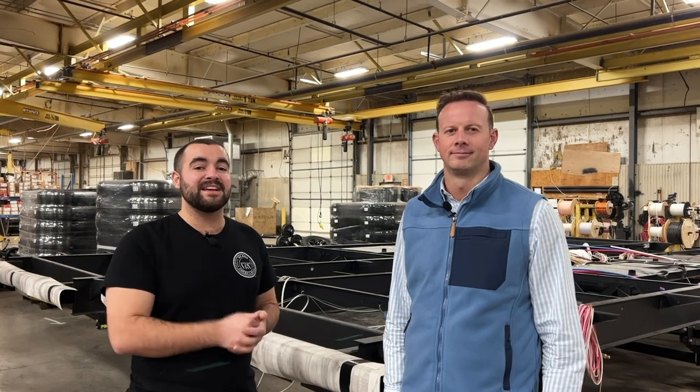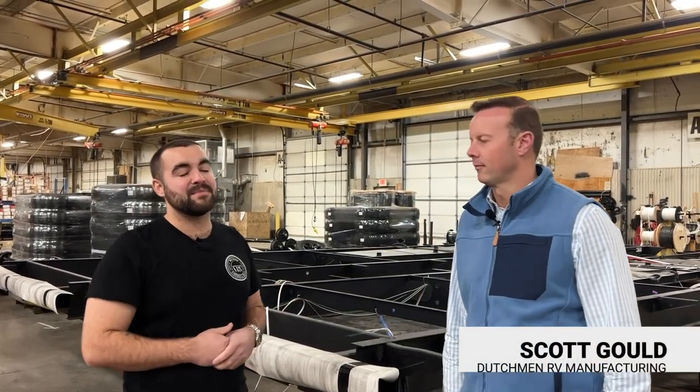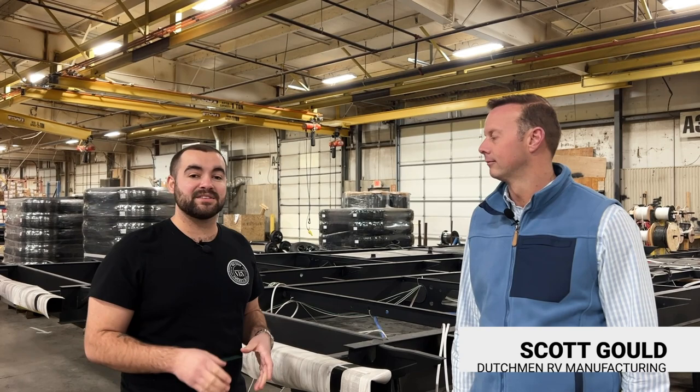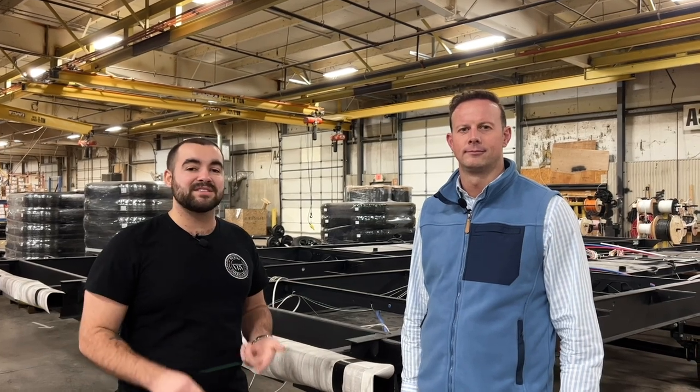Hey guys, it's Eddie here at Vierinx RV Center out of Grand Rapids, back at you on our YouTube channel. We've been doing factory walkthroughs, and we're back here in Goshen, Indiana at our Dutchman plant with Scott. He is the GM of Aspen Trail and their Kodiak line, and we're here in their Kodiak plant. We caught them after hours so we'll get a walkthrough, see all the parts that go into this, and what makes a Kodiak different from anything in its class.